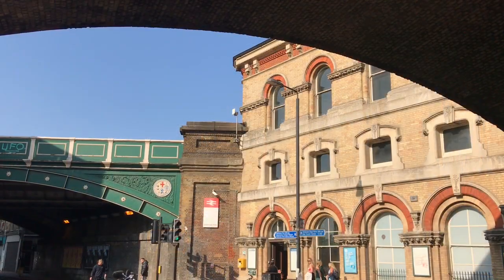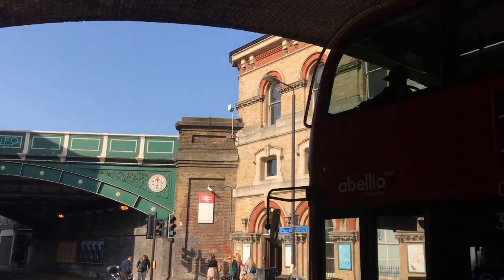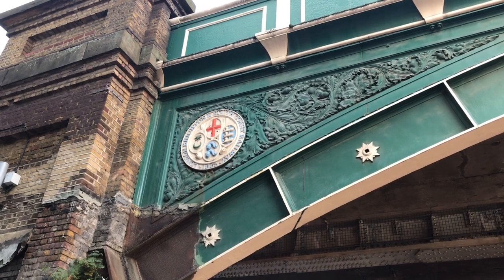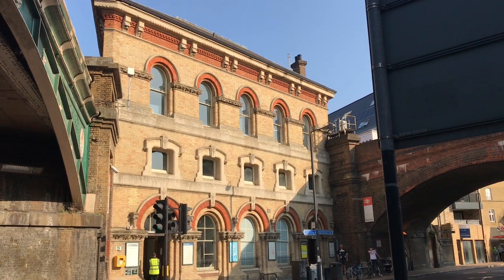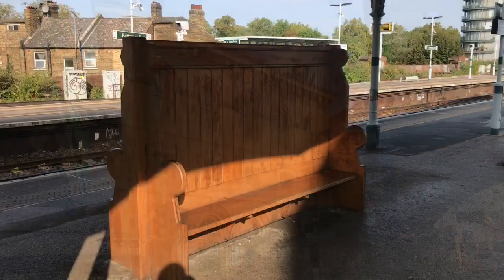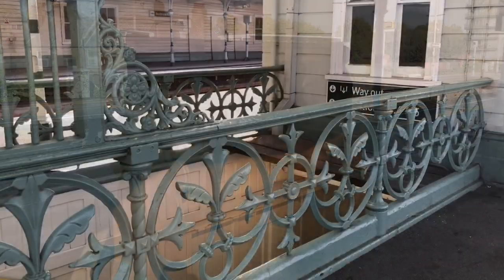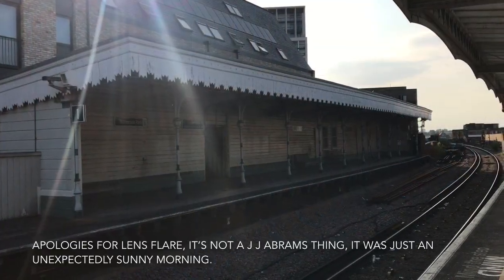Now for the other station, which is just 350 yards away. This is Battersea Park. It's a little older than Queenstown Road, having been opened in 1867 by the London, Brighton and South Coast Railway. The main station building is absolutely gorgeous. I like this high-backed, sort of slightly church-pew-looking seat, and there's some really rather splendid ironwork. Plus it has another cool wooden platform.